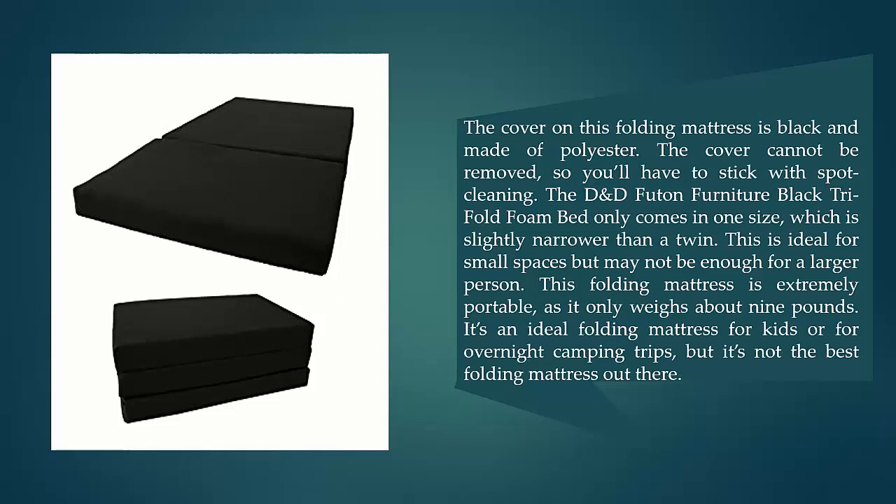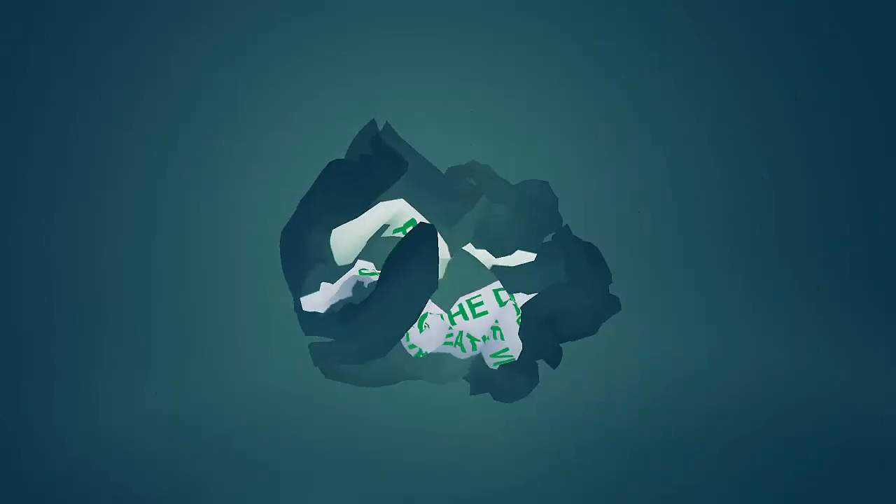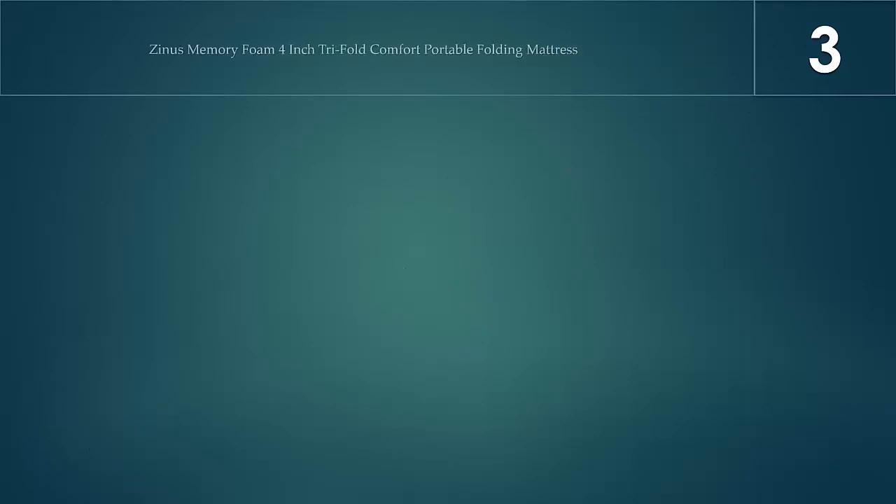This is ideal for small spaces but may not be enough for a larger person. This folding mattress is extremely portable, weighing only about nine pounds. It's an ideal folding mattress for kids or overnight camping trips, but it's not the best folding mattress overall.